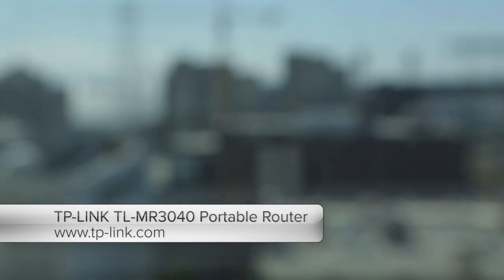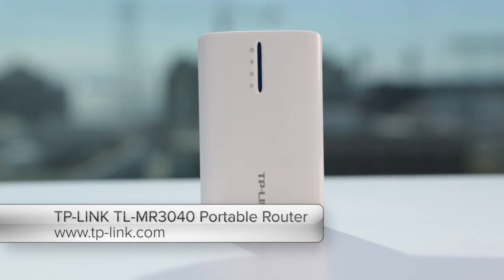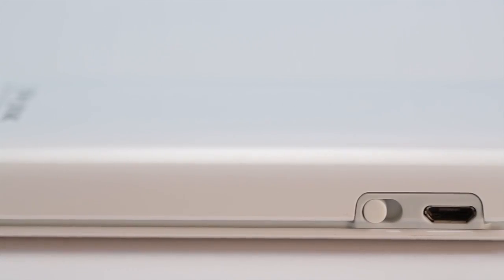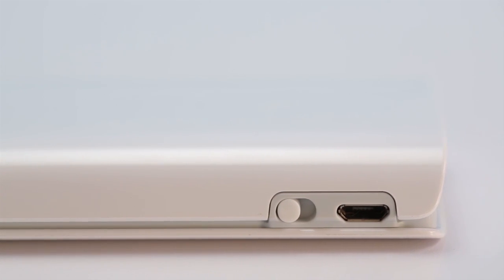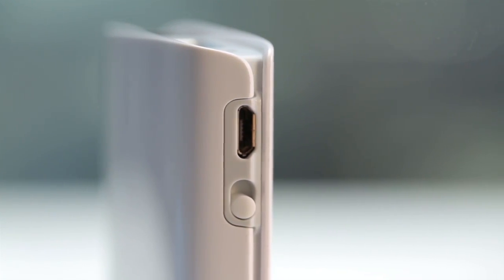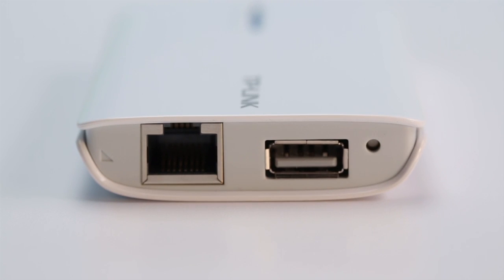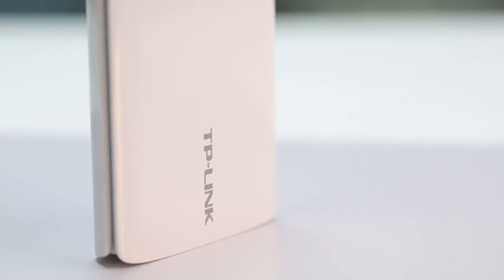If you like to travel light, the TP-Link TL-MR3040 is the travel router to buy. It can run on batteries like the D-Link, but it's about a third smaller. It can share wired or wireless internet access, or you can plug in a 3G USB modem and create a local Wi-Fi hotspot using your own mobile data plan. It's not as fast as the D-Link or the Netgear travel routers, but it is very flexible.